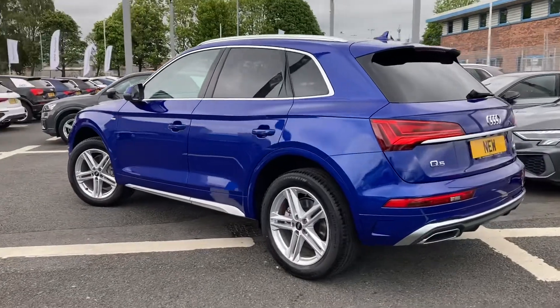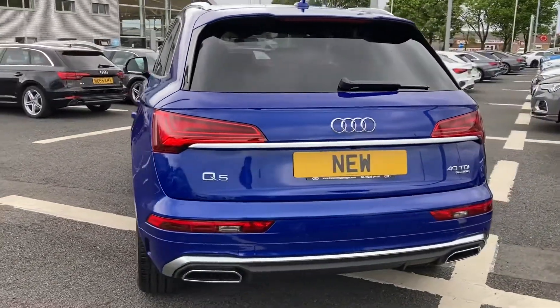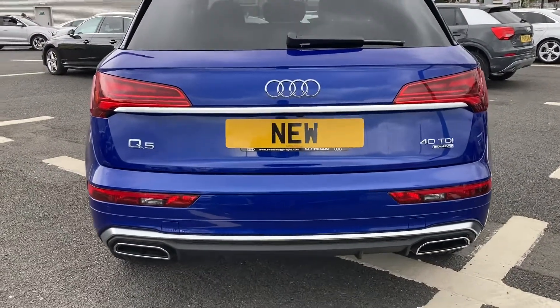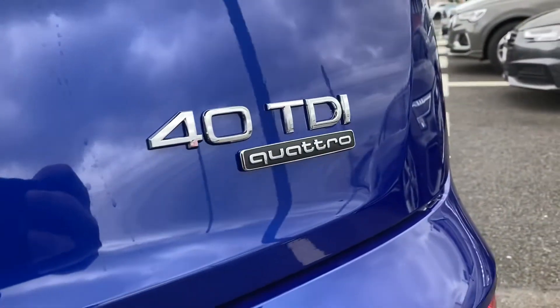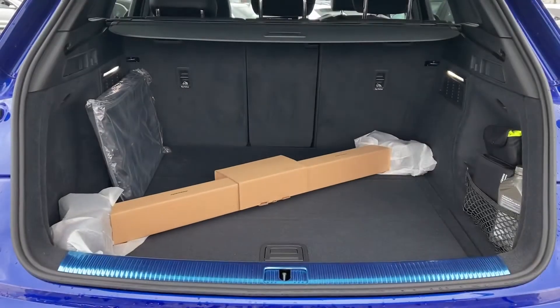It's an amazing family vehicle and does come with some amazing features throughout. You've got your rear privacy glass, and to the rear you've got the 40 TDI Quattro badging. Quattro means it's four-wheel drive, so it will be able to handle any terrain with ease.